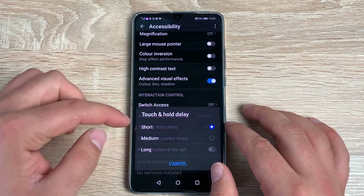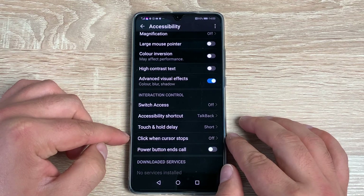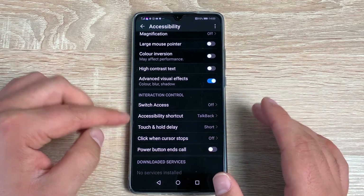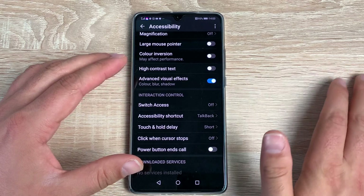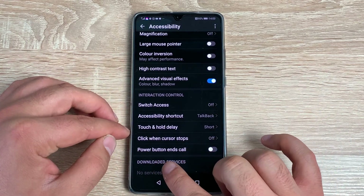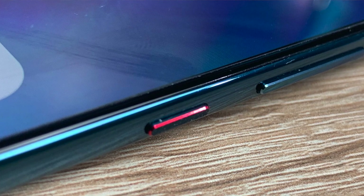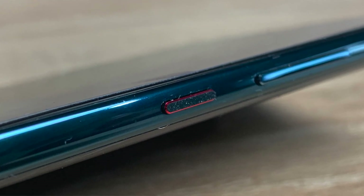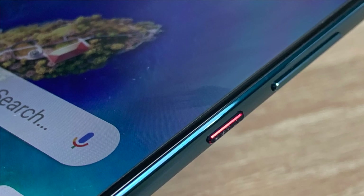Underneath that you've got Touch and Hold Delay — short, medium, or long. You also have Click When Cursor Stops, so if you use a mouse pointer, it will click for you and make an action happen once you've stopped moving around your display. Finally, there's Power Button Ends Calls. I also want to highlight that the power button has a different color and texture so you can easily identify it on the right-hand side.